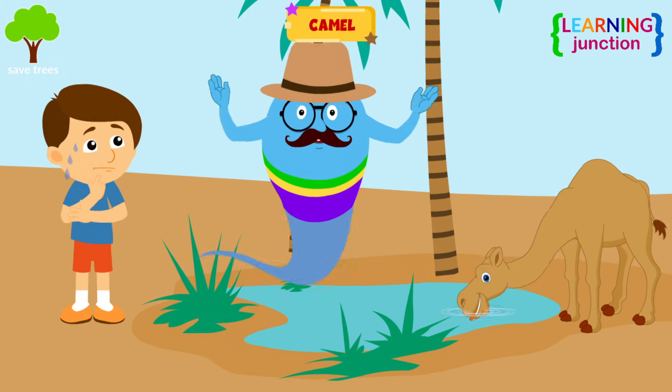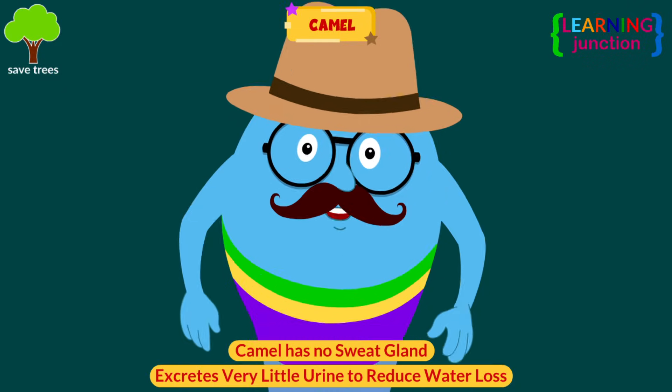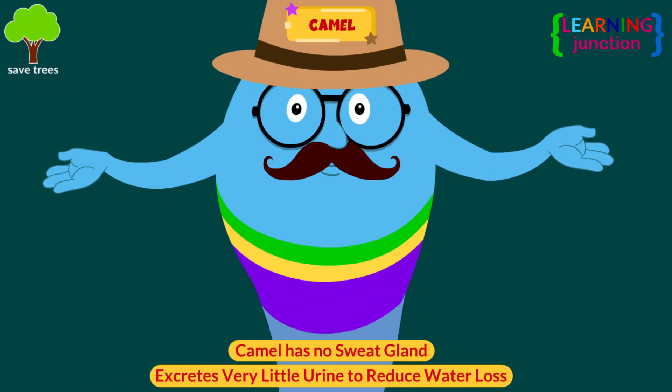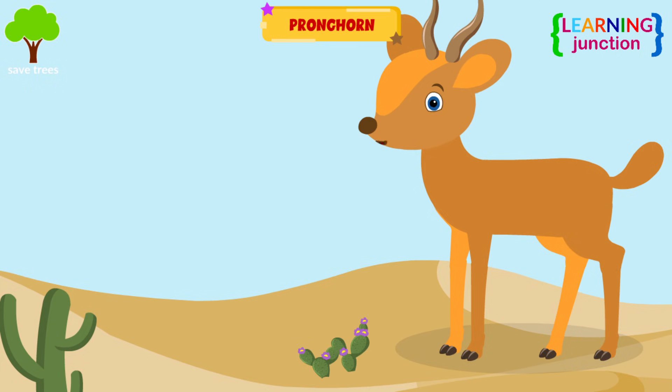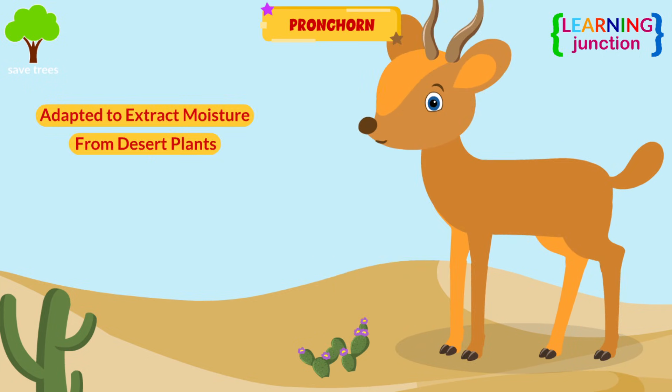You are sweating in this climate, but the camel has no sweat glands and it excretes very little urine to reduce water loss. Pronghorn. These animals have adapted to extract moisture from desert plants, supplementing water intake from their diets.